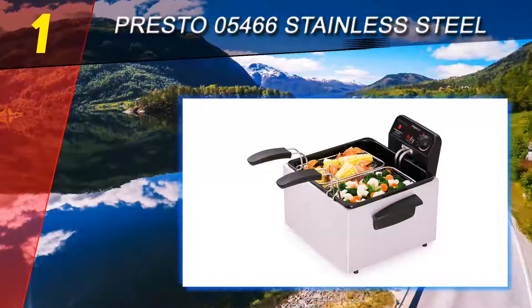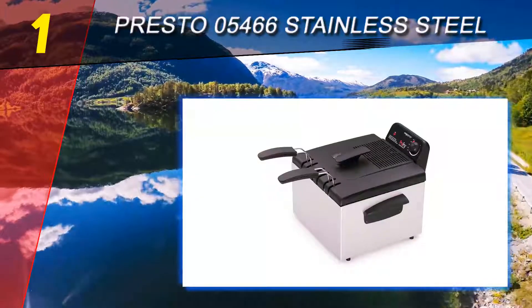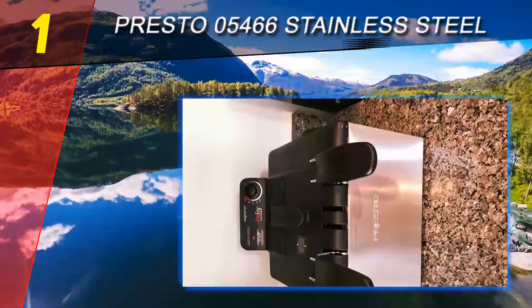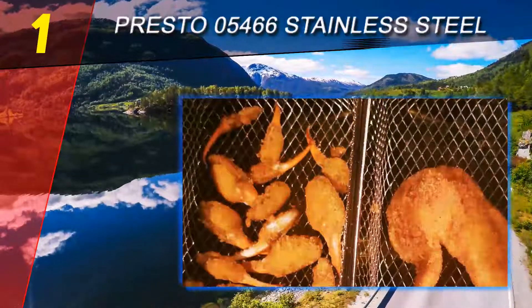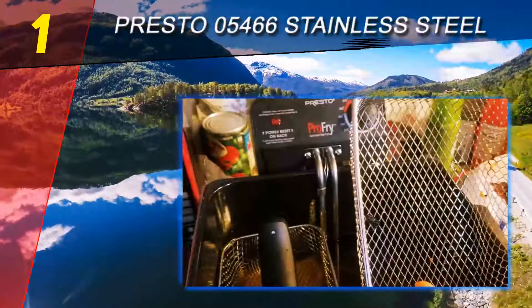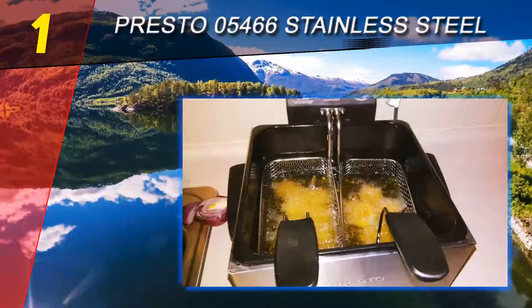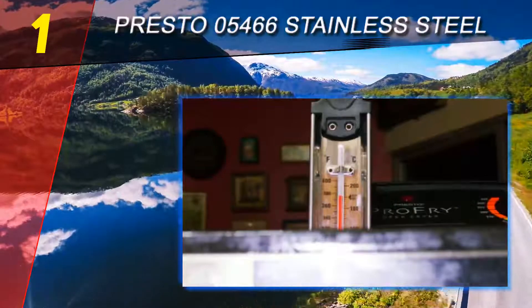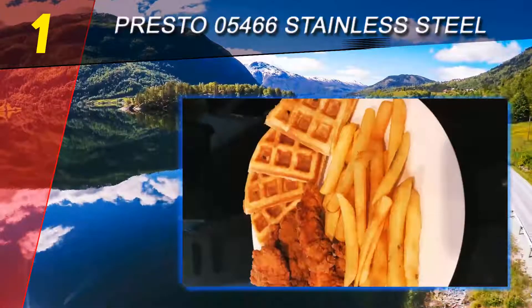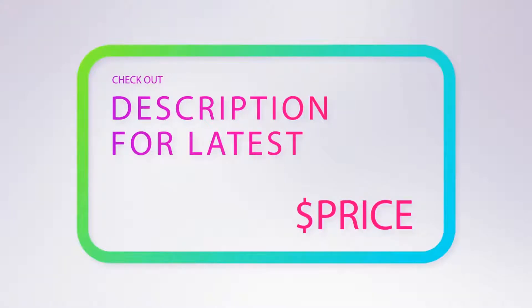It offers a large 12-cup food capacity, making it a perfect tool for cooking large volumes of food in a hurry. It is great for frying pork, beef, chicken, fish, veggies, and seafood. Signal lights tell you when the oil is hot enough and ready for frying. A cover with a built-in filter means you don't have to worry about oil splatter — a welcome feature for any home cook.